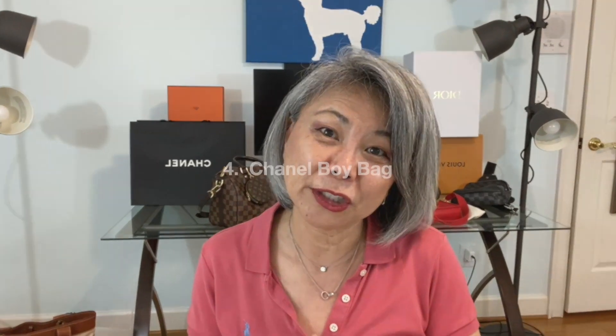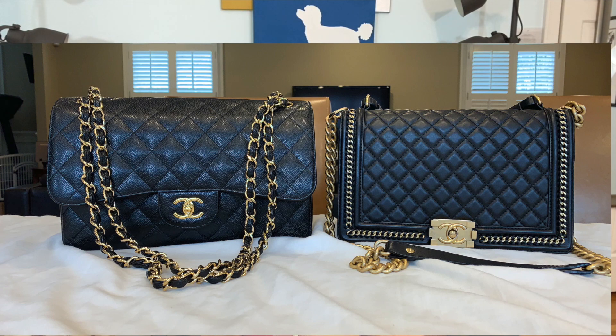The fourth bag is the Chanel Boy Bag. My sister has one and I tried it on and wore it for a couple of hours. The flap goes all the way to the bottom, so opening it felt much bigger and more cumbersome than my regular Chanel classic flap. I didn't like how long that flap is. Also, the middle can get squished, and a lot of people have problems with the strap getting caught and rotating to the wrong position. I recently saw a video from Janie J — I'll link it below — where she bought a pre-loved Boy Bag, and I didn't like the way the sides were squished.